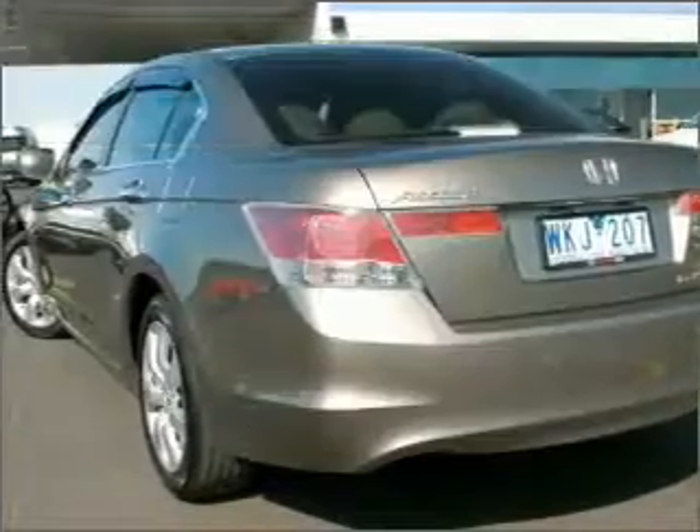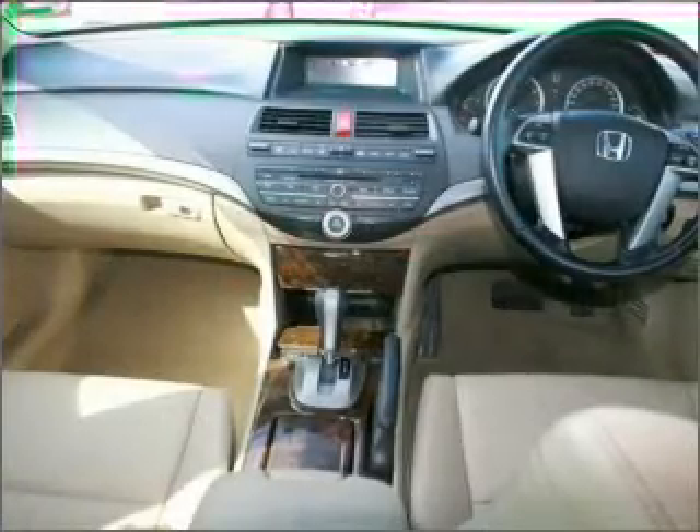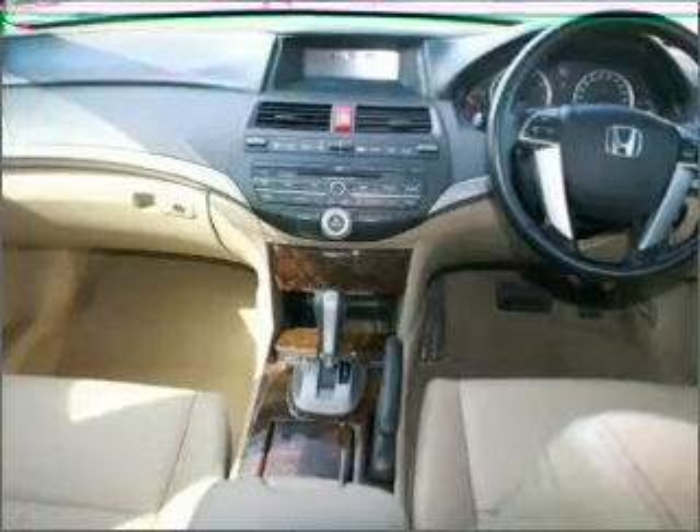Cruise control, climate control, central locking, power windows, an alarm system, a CD player, auxiliary input for your MP3 player.